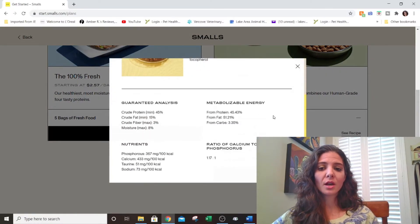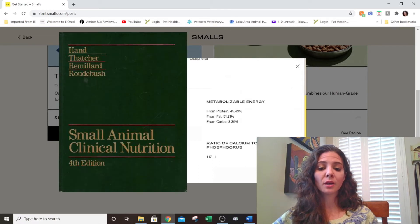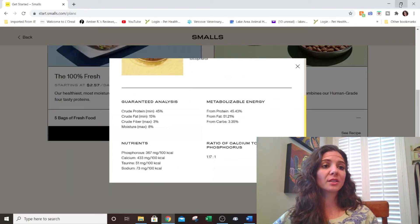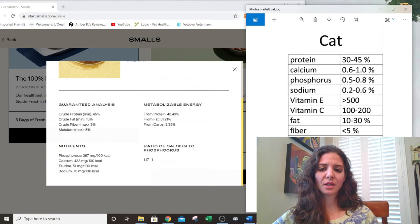We want to check the guaranteed analysis, because this tells us the exact percentages of key nutrients in the diet and whether they match up with the standards we know are appropriate. We get those standards from a veterinary textbook — I'll link it below. For ease of use, I've compiled them into charts and we'll do a side-by-side comparison using that chart.